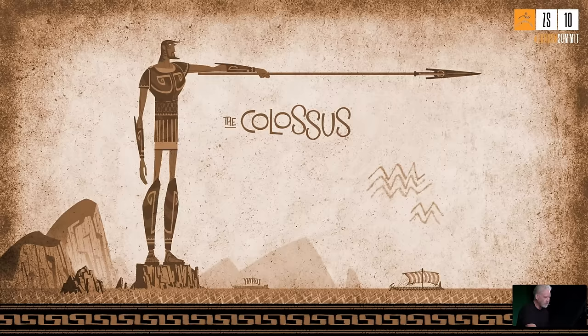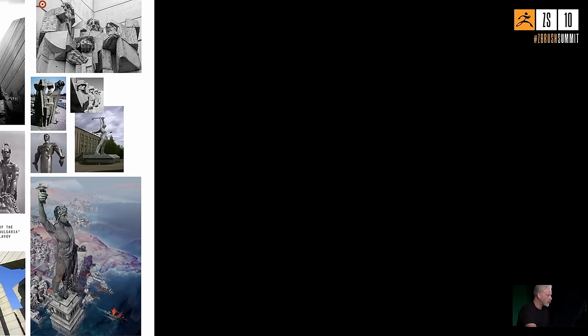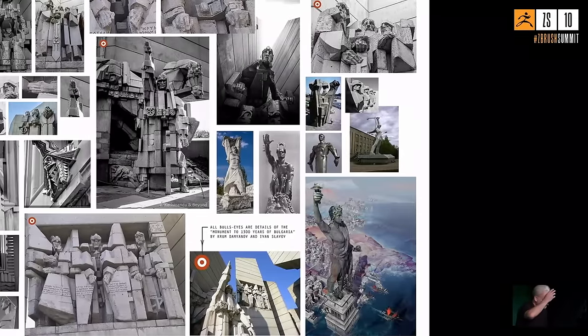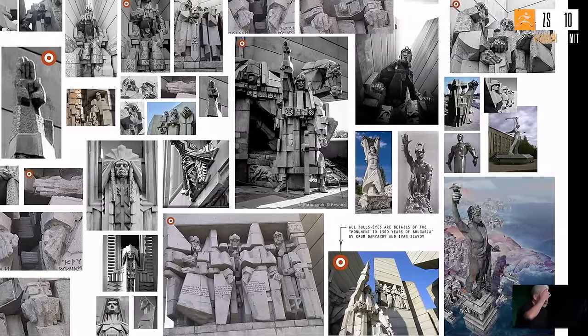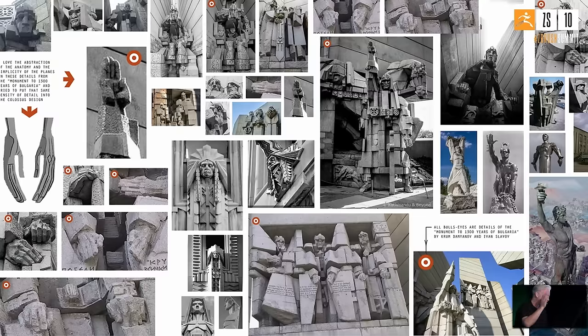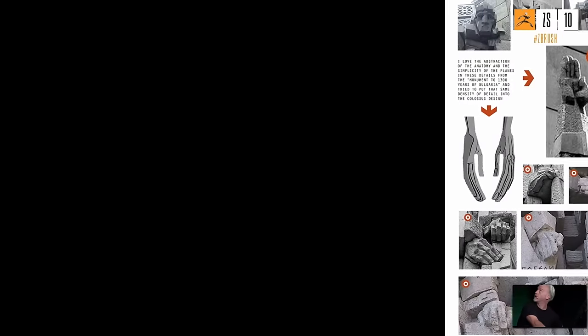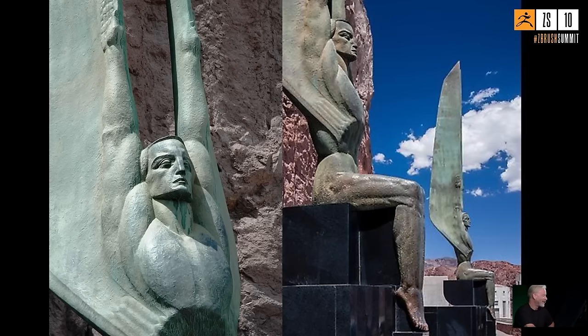They decided to collaborate and make something cool, going with a design Jason had been working on — characters with a specific shape language. One of Jason's inspiration boards featured a Bulgarian brutalist monument with super cubic, planar forms, along with art deco influences, which formed the beginning of the shape language they were working with.